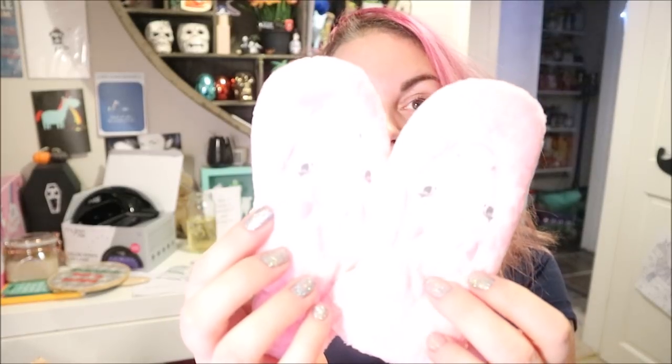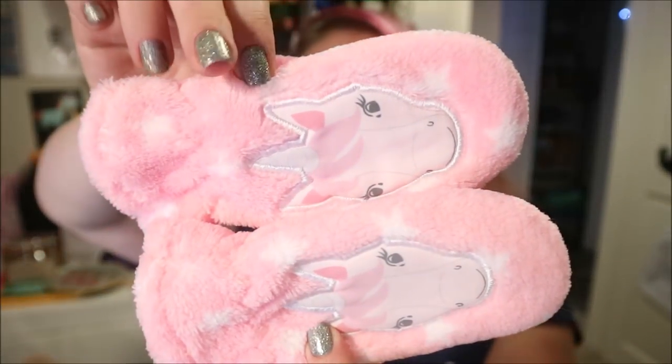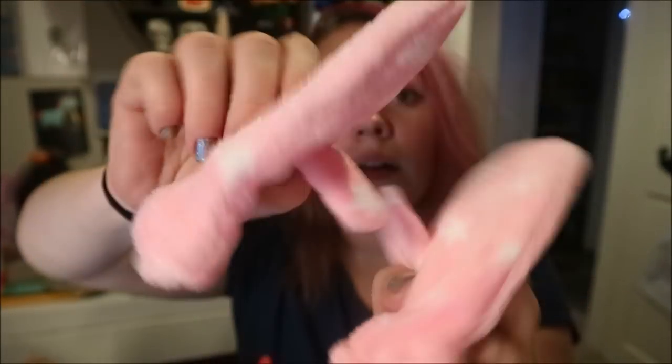I'll show you guys everything she sent and review a few bits. I'll show you what she got the girls first — it's so cute! Mittens, and they're pink! Look at them, they're fluffy and pink! They're so cute, the girls are going to absolutely love them. We've got a packet of them each.